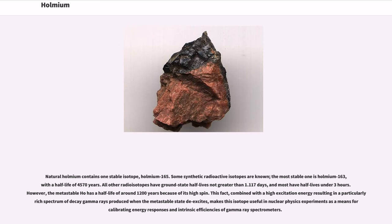Natural Holmium contains one stable isotope, Holmium-165. Some synthetic radioactive isotopes are known; the most stable is Holmium-163, with a half-life of 4,570 years. All other radioisotopes have ground-state half-lives not greater than 1.117 days, and most have half-lives under three hours. However, the metastable Ho has a half-life of around 1,200 years because of its high spin.